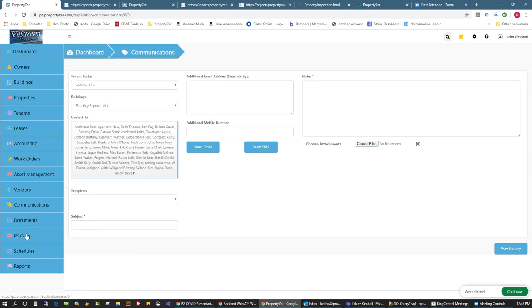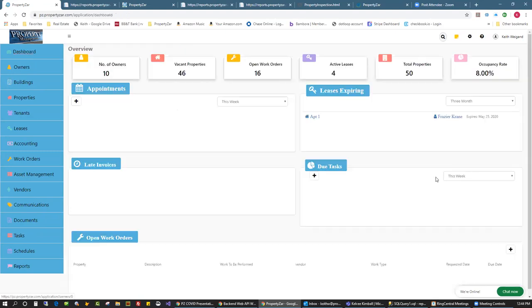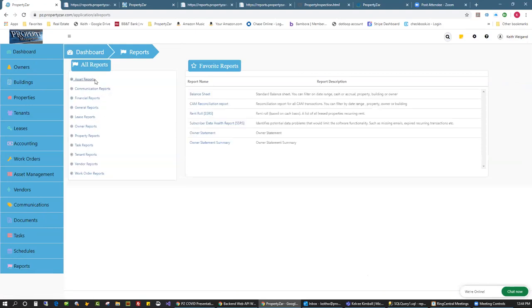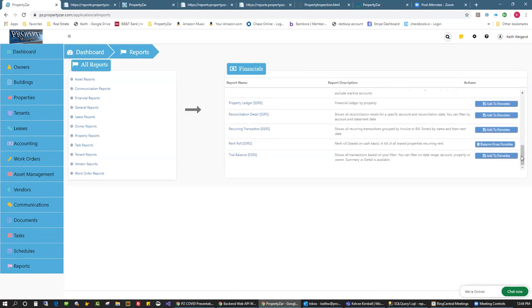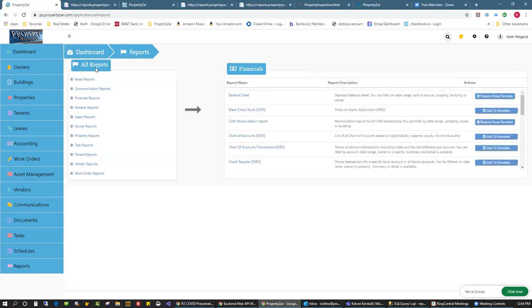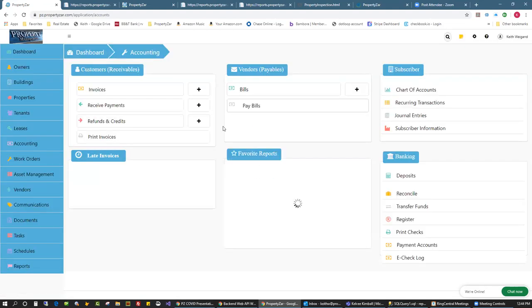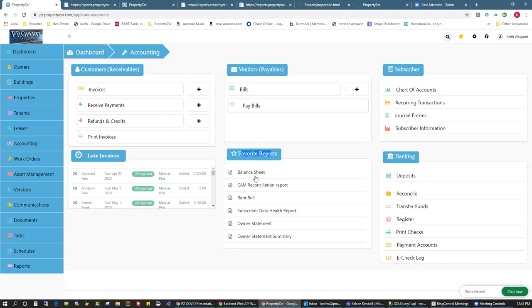Document management — we have documents everywhere in the software. Tasks — you can create tasks like Outlook tasks; they're also on your dashboard. We have a full schedule module for creating appointments. Full reports — we have a lot of reports broken down by categories. Once you click a category like financial reports, all the reports appear and you can add them to favorites so they appear on your home page.